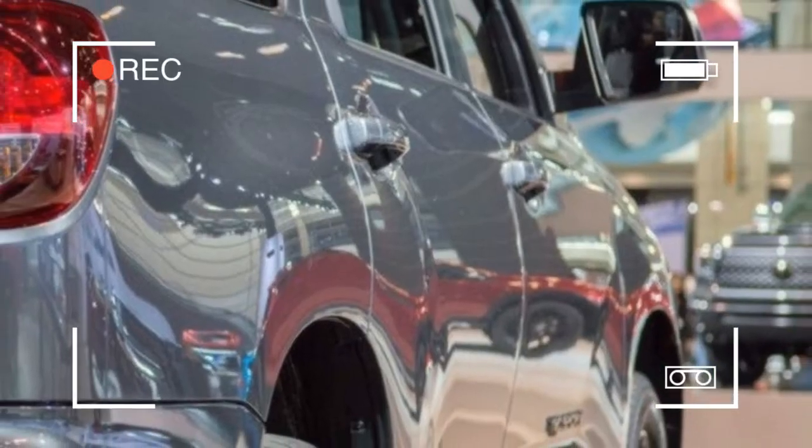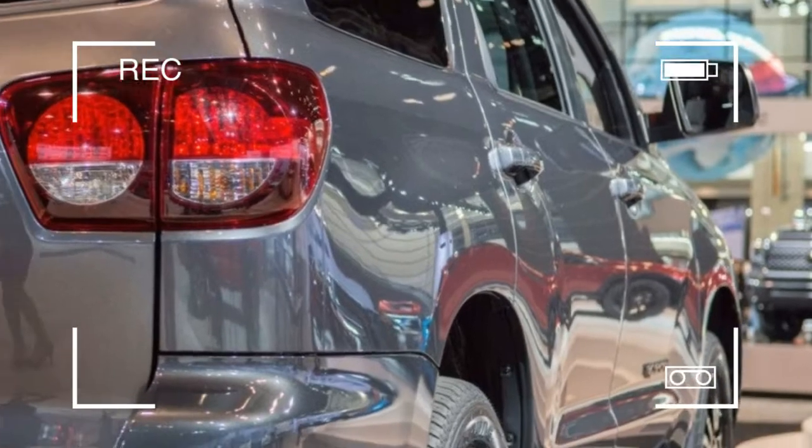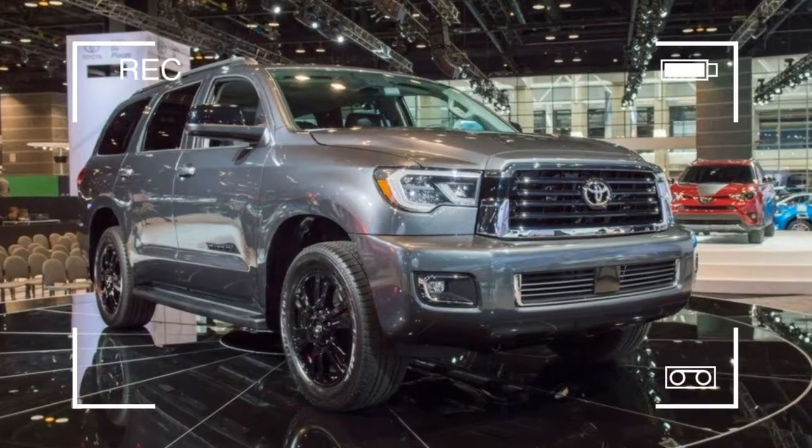All 2018 Sequoia models will continue to be powered by a 5.7-liter V8.